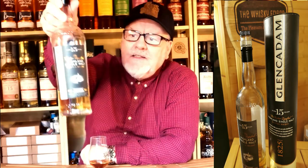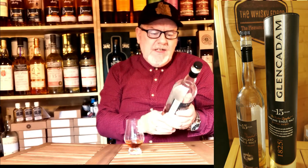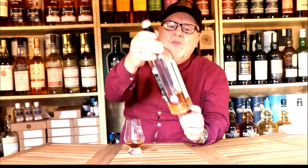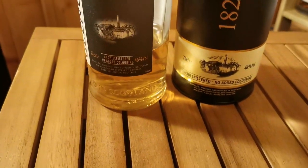The first bottle — once you're ready to take that first step — is the Glen Cadam 15. This is a Highland single malt, beautiful stuff, very very fruity, very sweet. They do a fantastic range at Glen Cadam. Price-wise I think this one is around £55 a bottle, so you're moving up in price points as well as you go through that journey.